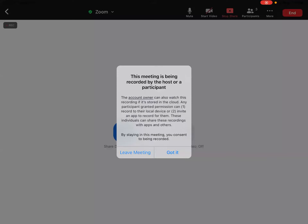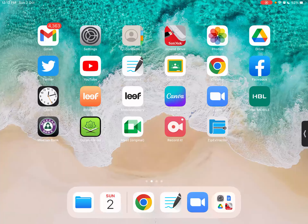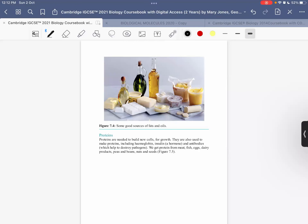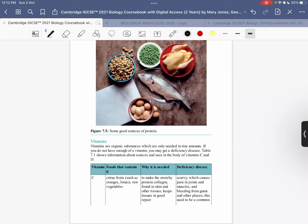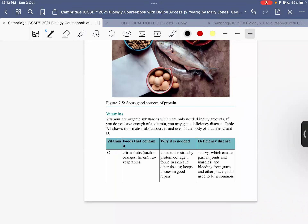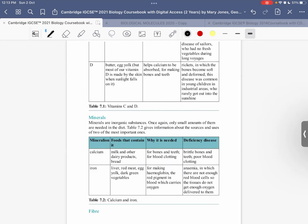Let's start. Did you find any difficulty with the reading of this part? No difficulty — I think I was all right. So did you read about the vitamins, the foods that contain them, why we need those vitamins, and what will happen to our body if we have a deficiency? I read about proteins, fats, carbohydrates, vitamins C and D, and minerals. I did read them, but it will take me a while to absorb the information.